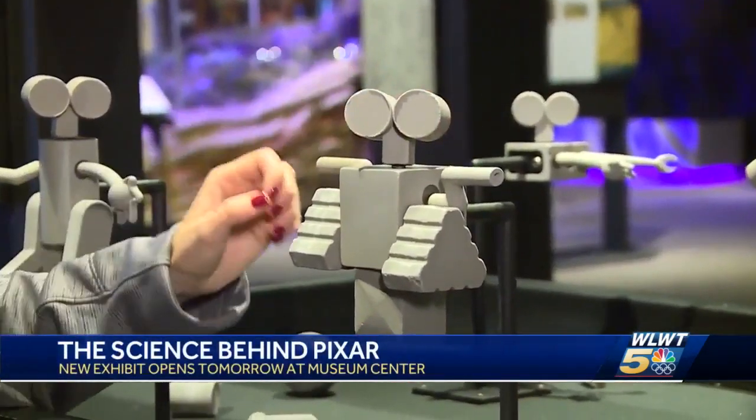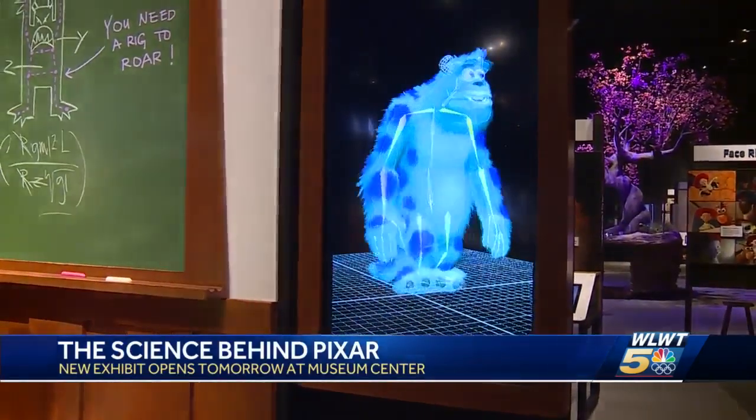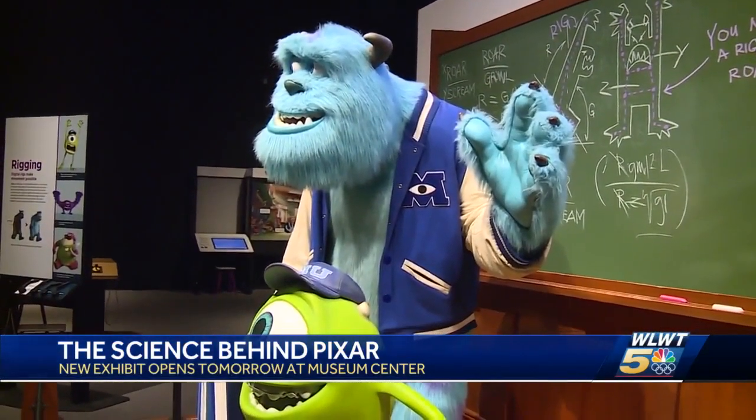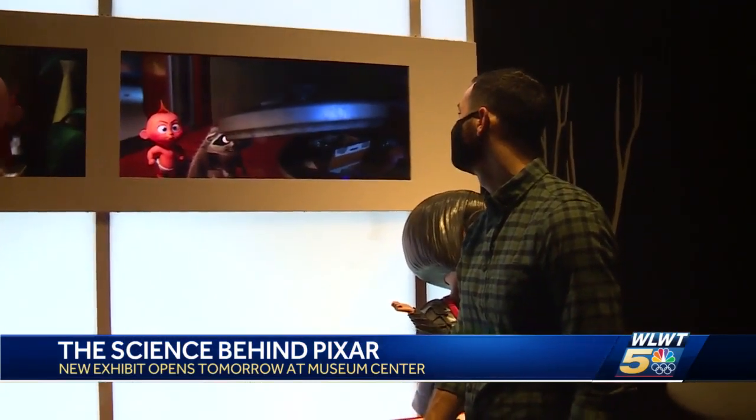Cody Hefner with the Museum Center says it can spark curiosity and maybe illuminate the possibility of a career in STEM. So it's going to show them what's possible and maybe make them pay a little more attention in their science classes.